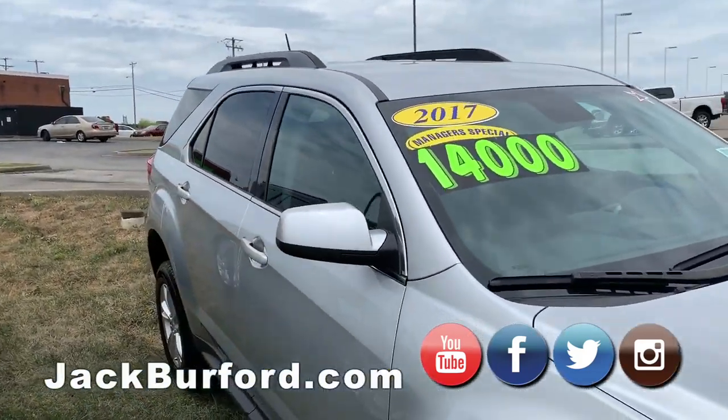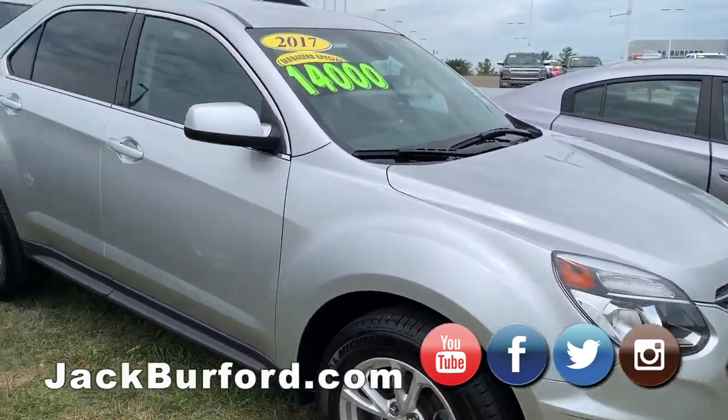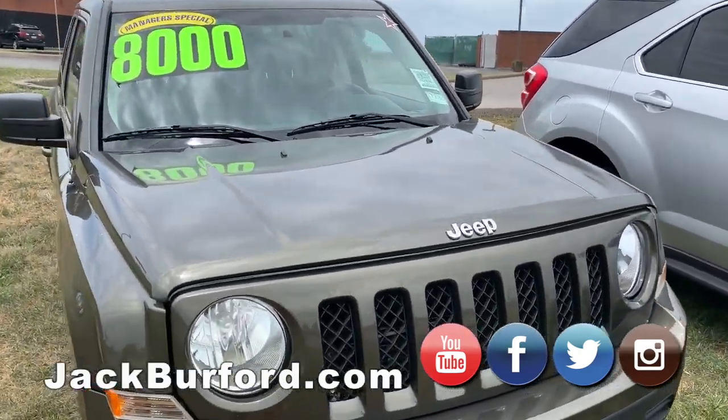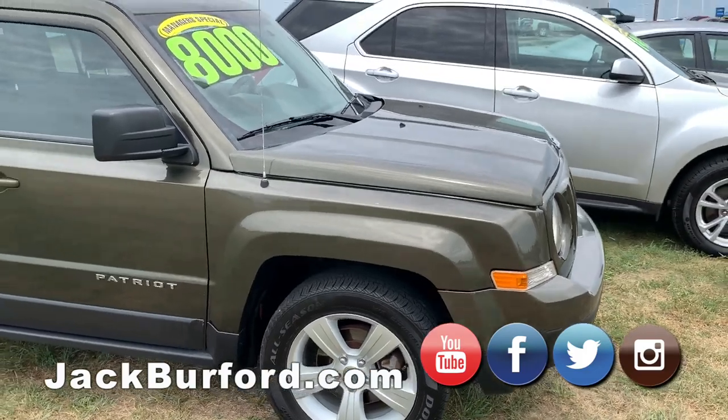For this 2017 Chevrolet Equinox, $14,000 even. Or look at this Jeep Patriot, $8,000.